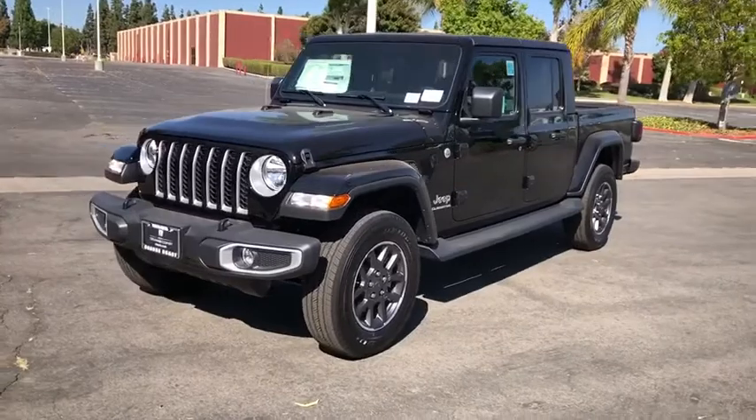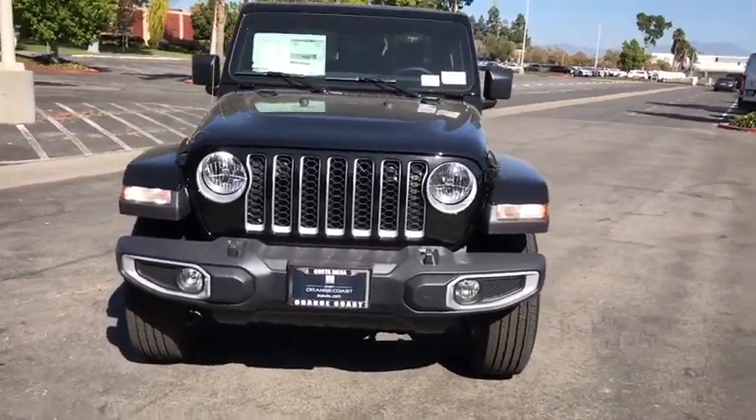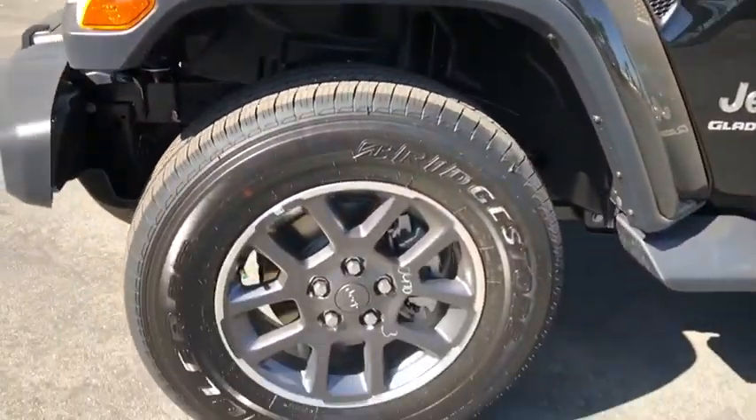Adjustable steering wheel, four-wheel drive, aluminum wheels, keyless start, floor mats, four-wheel disc brakes, cruise control, AM-FM stereo radio, universal garage door opener.